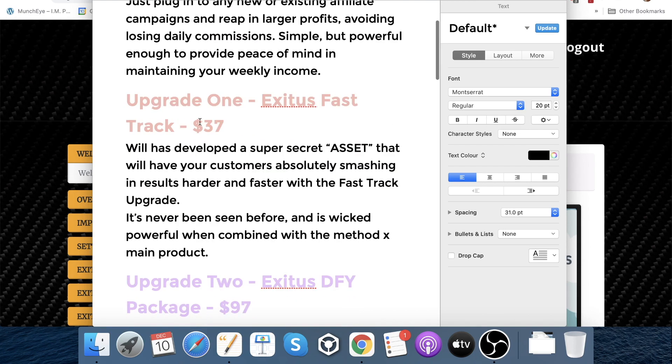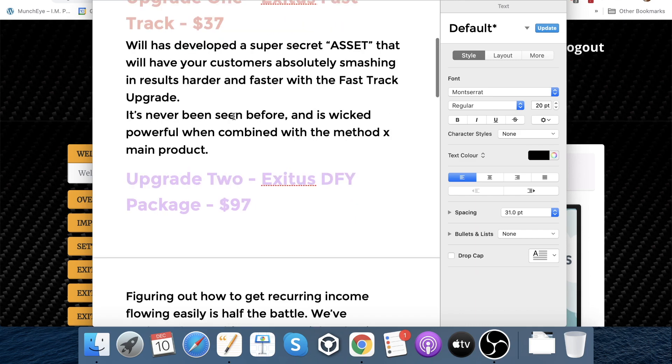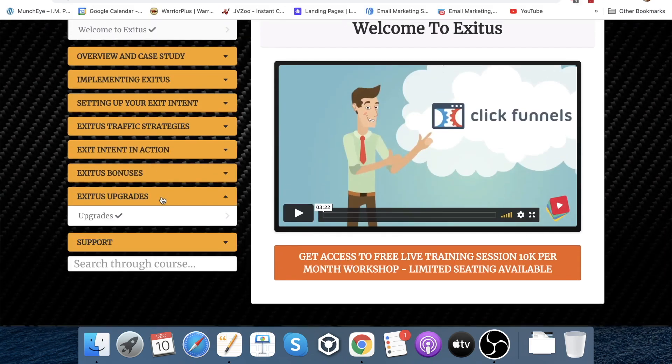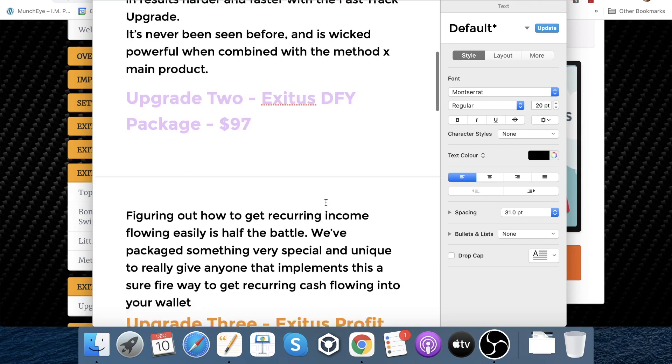Upgrade number one is Exitus Fast Track at $37. They've developed a super secret asset that will have your customers smashing results harder and faster with the fast track upgrade. It's never been seen before and is wicked powerful when combined with the main product. Upgrade number two is the Exitus Done For You package at $97. Figuring out how to get recurring income flowing easily is half the battle — they package something special and unique to give anyone that implements this a surefire way to get recurring cash flowing into your wallet.